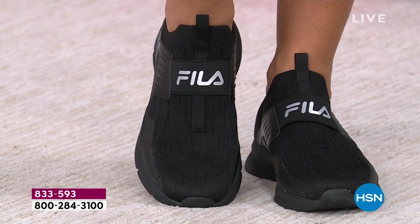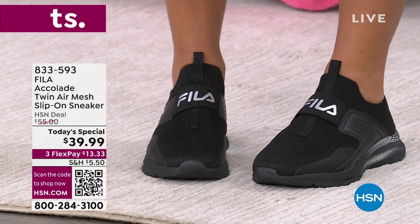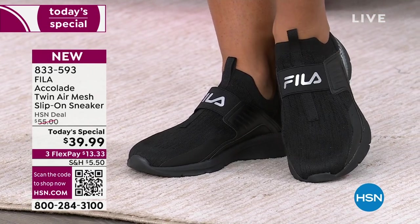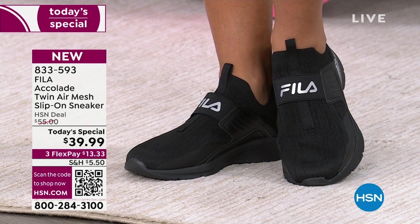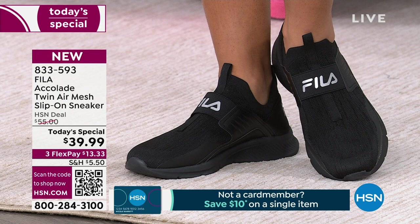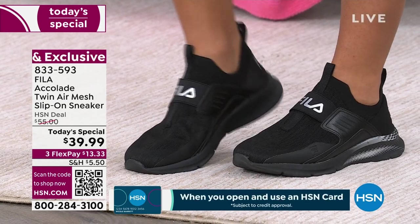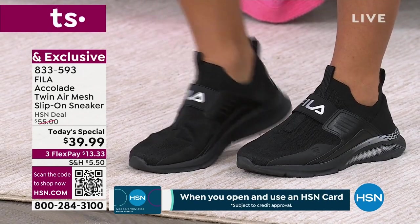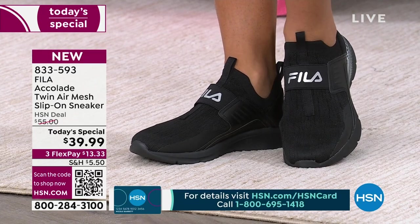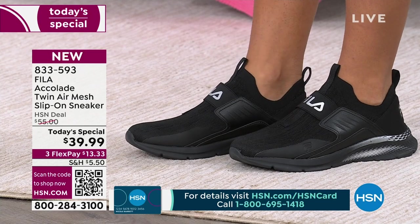Check out this Fila slip-on sneaker — no laces to fight with or figure out at TSA. This is the Accolade Twin Air mesh design, only available here at HSN. You're seeing this incredible price point: $39.99 for Fila, a very respected global brand. This colorway is the all-black — lots of stretch, lots of comfort, lots of ease. We have three additional colorways.